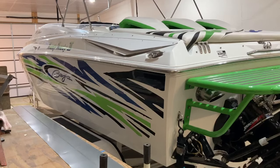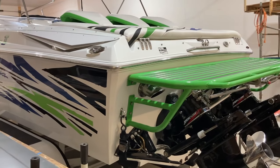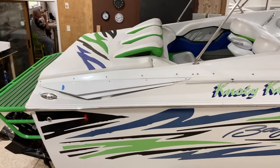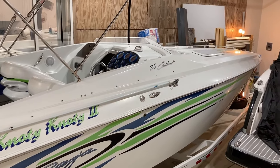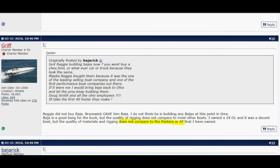It's funny — if you remove the Baja logo, suddenly this boat is more appealing to some. We'll get into that more later. But let's table the brand debate, and for now just pretend this is some other make. Maybe a Scarab, or perhaps an Act of Thunder. Give me a break — Act of Thunder. You can't even begin to tell me this boat belongs in the same category.